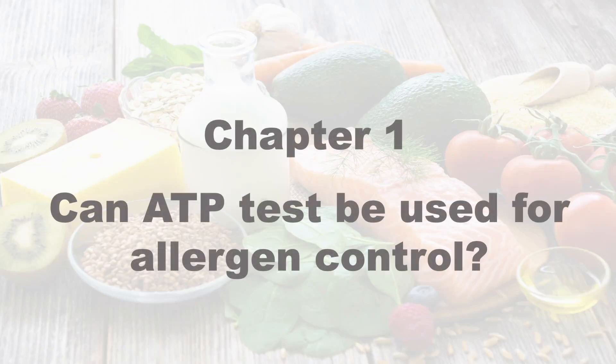Can ATP test be used for allergen control? In this video we will explain the importance of validation and verification.